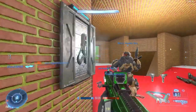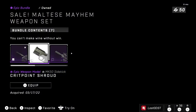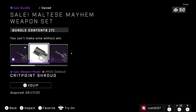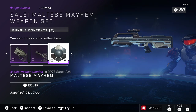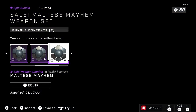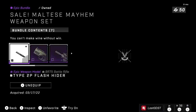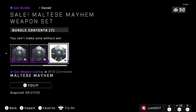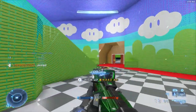Next we got the Maltese Mayhem weapon set. I actually purchased this one back in season one — it's back again and on sale. I bought it because I thought it was pretty fair at 800 credits; before it was like 2,000 credits. It has the cool classic VR attachment, a pistol attachment, an assault rifle attachment, and a few weapon coatings for the battle rifle, assault rifle, sidekick, and commando. The attachments are the most intriguing part — 800 credits is well worth it.